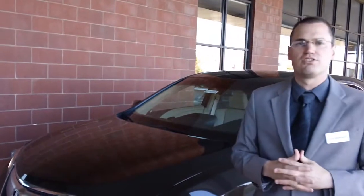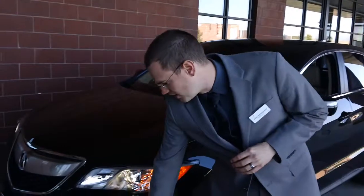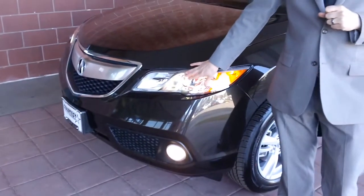The particular car we're looking at is the RDX with the technology package. The technology package does include the fog lights, as well as the high intensity discharge headlights.